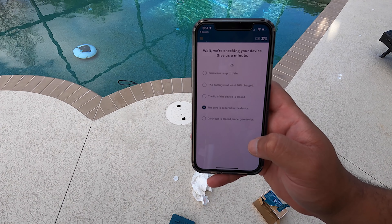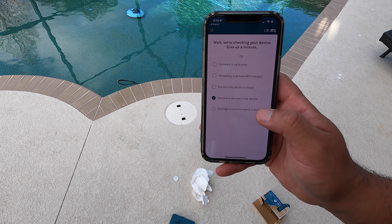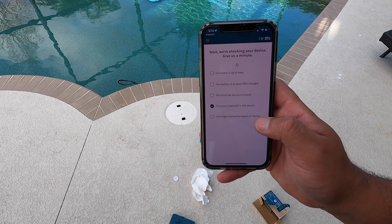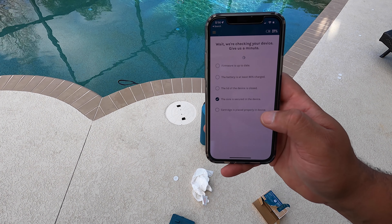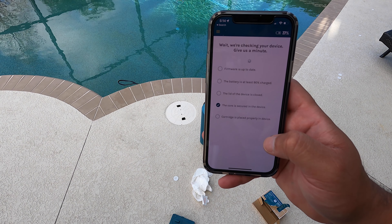Hit 'Continue' and the system will check the device — it wants to make sure the core is secured, the firmware is up to date, the battery is charged, the lid is closed, and everything is working properly. It takes a couple of minutes.